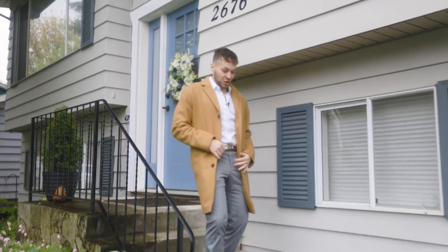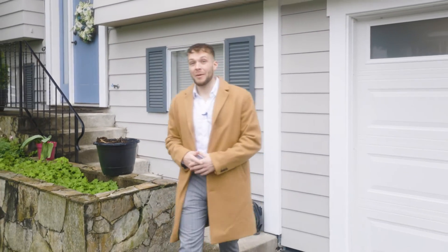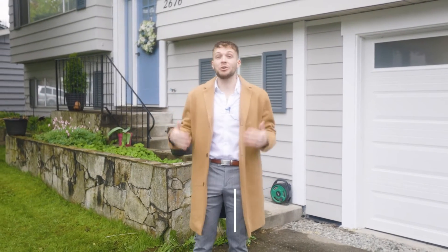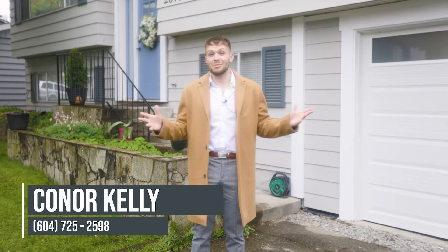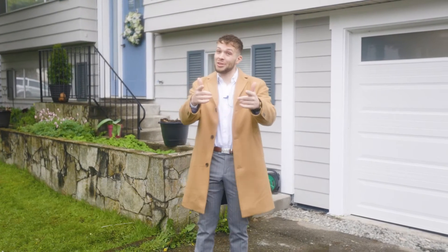So this home is perfect for just about anybody — buy and hold investors, builders, young families, you name it. If you're looking to get your foot in the door here at this once-in-a-lifetime opportunity, you can give me a shout, my number's on the screen. I'm That Agent Kelly with Team Zubor & Associates at Stonehouse Realty and I'm making moves to move you.